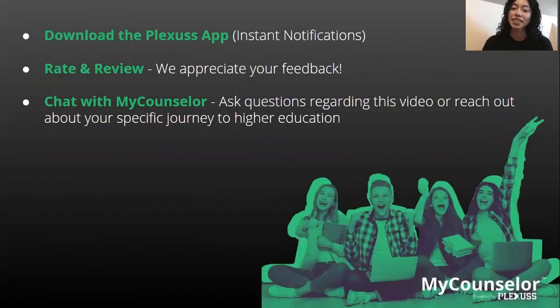We have reached the end of this workshop. Thank you everybody for sticking around. Please download our Plexus app on the App Store or Google Play to receive instant notifications. We'd also appreciate a rating and review on the App Store or Google Play — we value all the feedback. Feel free to contact your counselor if you have any questions regarding this workshop or your journey to higher education. Check out our Plexus YouTube page, called Plexus Social Media, for more college readiness workshops. Thank you everybody, and I'll see you in the next workshop. Bye!